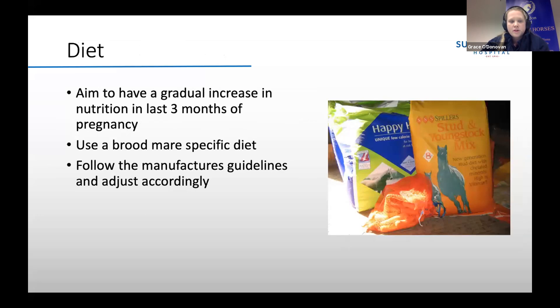With her diet prior to foaling, you want to aim to increase her nutrition gradually over the last three months. There are lots of broodmare-specific diets out there that have the correct balance of minerals and vitamins for the foal's development. Initially follow the manufacturer's guidelines as to how much to feed, but if the mare is getting too thin or too fat, adjust accordingly. If she's getting too fat on a broodmare diet, feeding a chaff and balancer is another option.